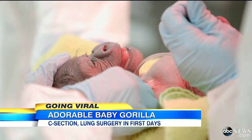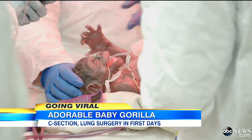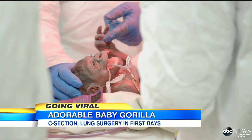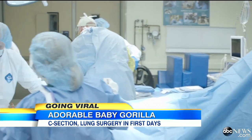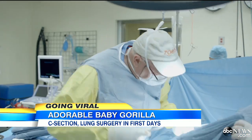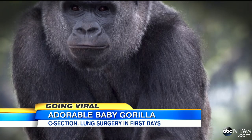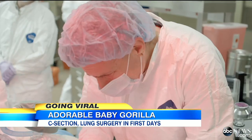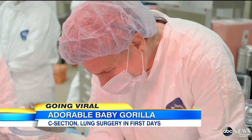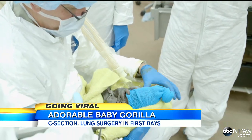It's the incredible video that's captivating people around the world — the birth of this baby gorilla, a miracle in the animal kingdom. The video, filmed by the San Diego Zoo, shows an emergency C-section performed not on a human, but on a gorilla. Amani, San Diego Zoo's first-time mother, was in labor for 12 brutal hours when unexpected complications forced doctors to take drastic measures in an attempt to save both lives.